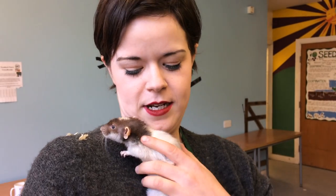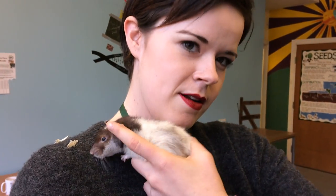So we've got Diamond here and Diamond is a Dumbo-eared rat. She's my favourite here. Can we have a look at the Dumbo ears there?